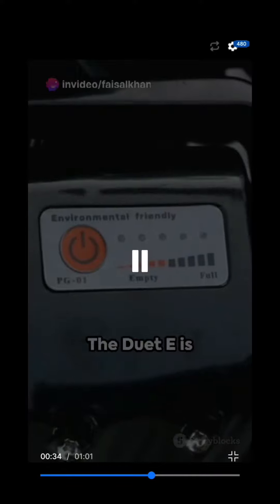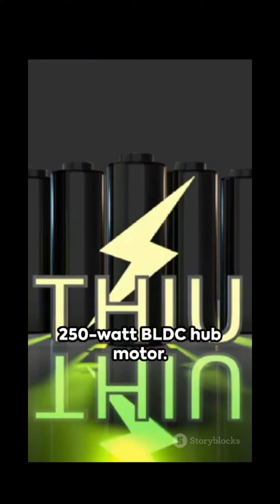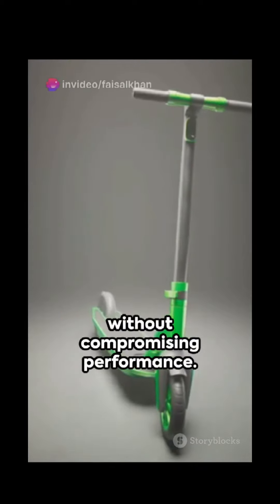The Duet-E is powered by a potent mix of a lithium-ion battery pack and a 250-watt BLDC hub motor. This means you can expect top speeds without compromising performance.